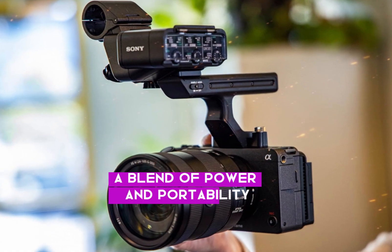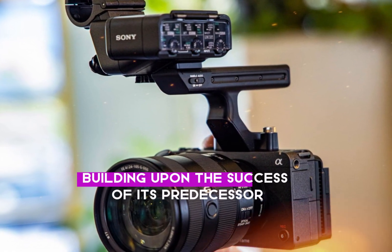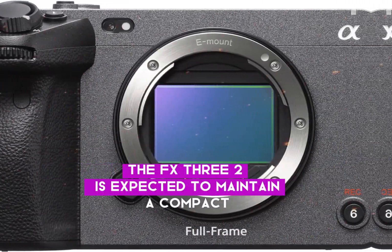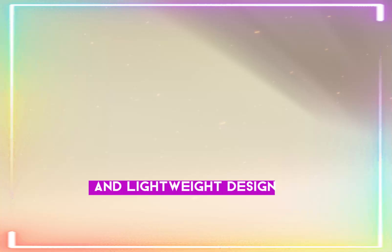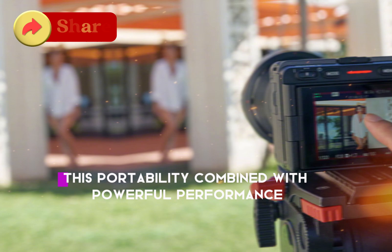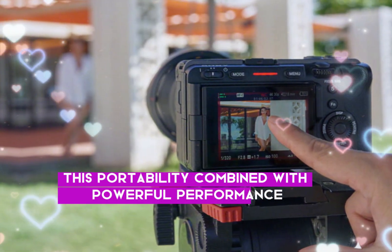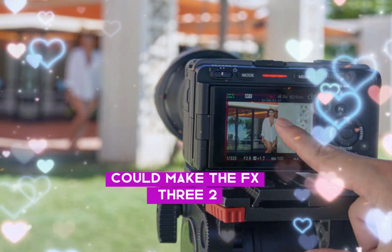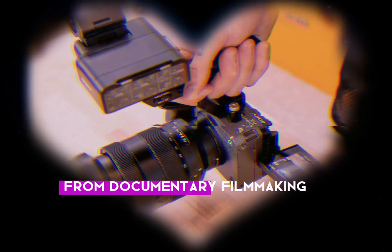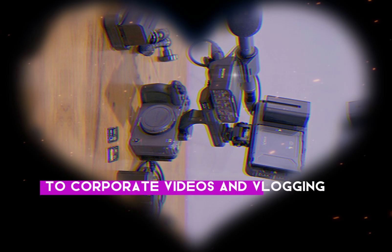A blend of power and portability. Building upon the success of its predecessor, the FX3 II is expected to maintain a compact and lightweight design, making it ideal for handheld shooting and gimbal-mounted setups. This portability, combined with powerful performance, could make the FX3 II a versatile tool for a wide range of applications, from documentary filmmaking to corporate videos and vlogging.